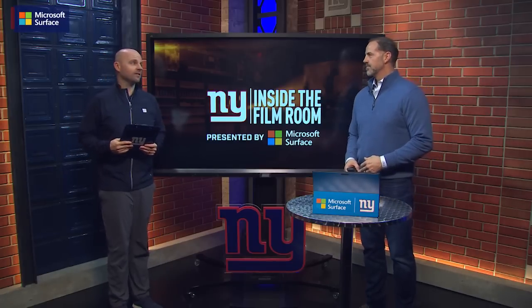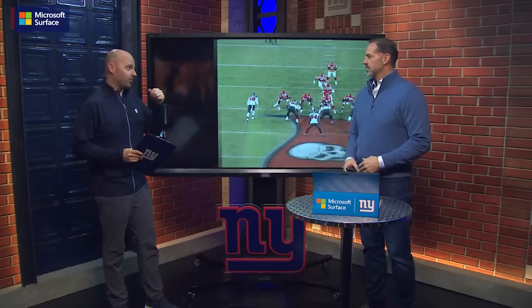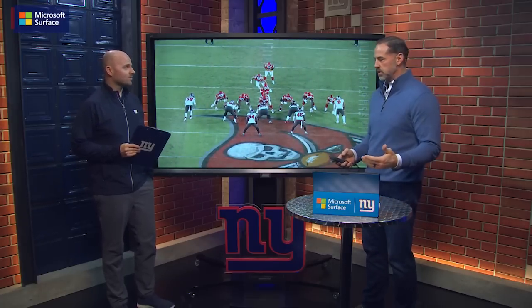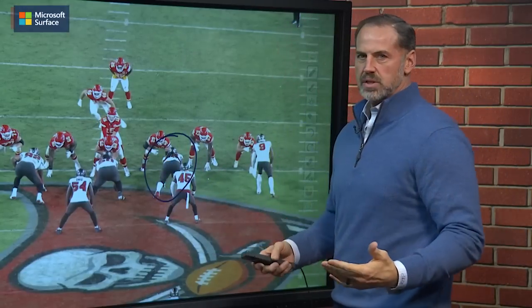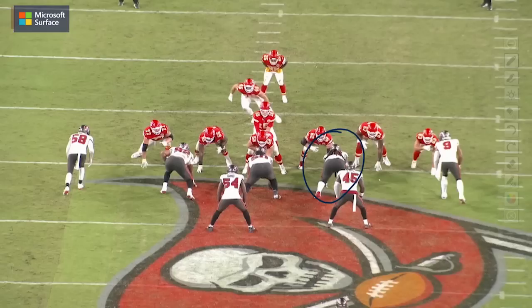The Giants run defense was not what they wanted it to be last year, so this is some reinforcements. They've got somebody to help out Leonard Williams and Dexter Lawrence up front. Roches specializes in stopping the run, and it doesn't matter if he's frontside or backside. This is a great opportunity to see his awareness on the backside of this play — the play is going away, and he's got to find a way to beat the tackle.